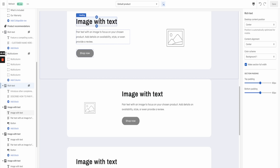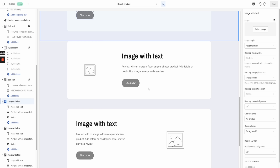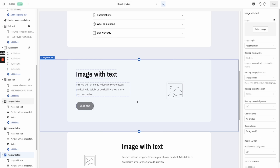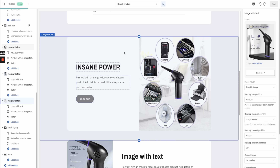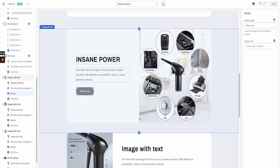The next section is the Image With Text section on the product page. This is a bit annoying because you can't import it from the homepage — you have to re-add the same content in. The best way is just to copy and paste it again; it shouldn't take too long. Once you've done that, note that you do need to change or remove the Shop Now button here because they're already on the product page — having it just takes them back to the same page.